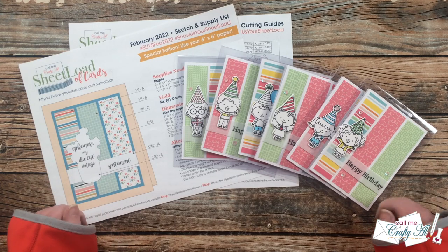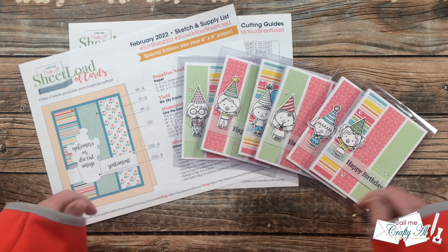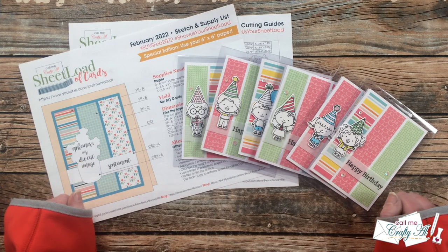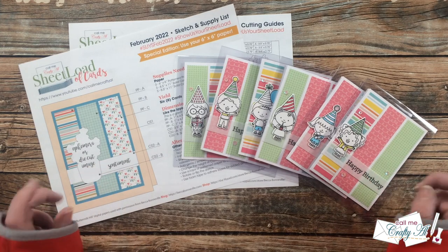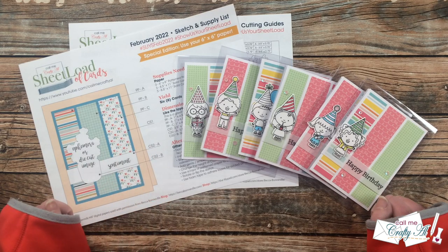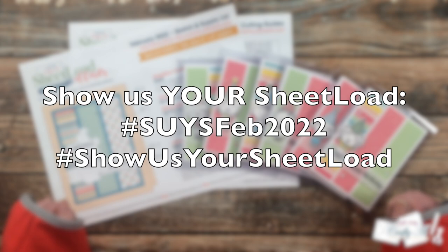Today is a chance for me to share with you a look at the cards that my collaboration team created using the latest sheet load of cards. Don't forget, you can see their cards by clicking on the hashtag in the title here on YouTube, or if you use that same hashtag over at Instagram you can see what the Instagram team has created - both of those searches are in the description box below. Don't forget to use the two hashtags at the top of the printable if you share your own.